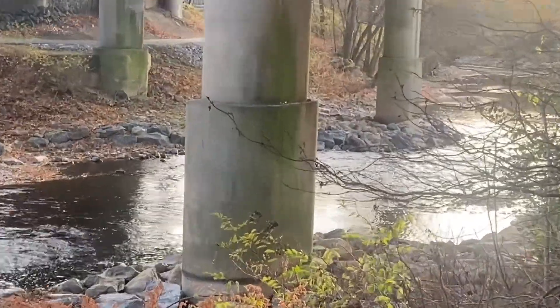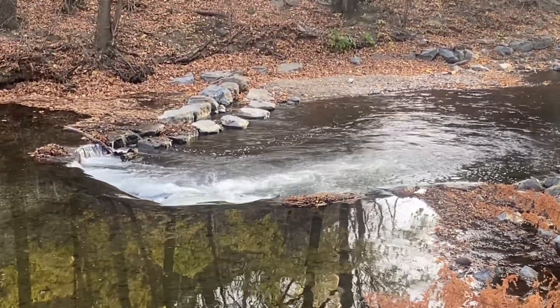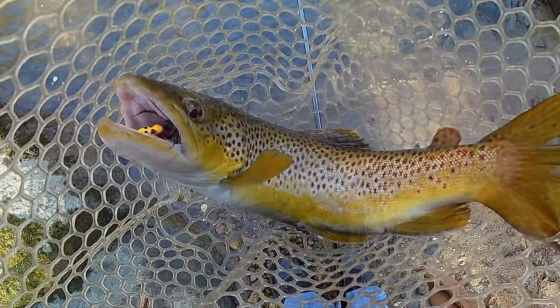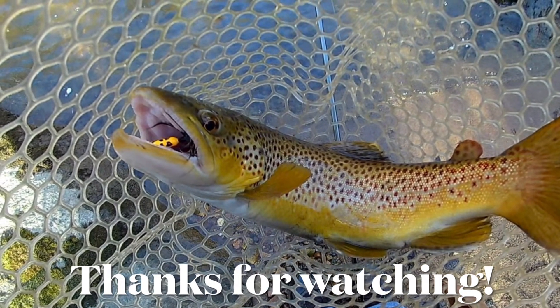Here we go, now underneath the pylon bridge there. We broke this out, we broke this out.